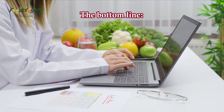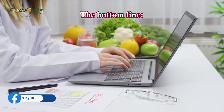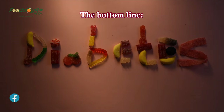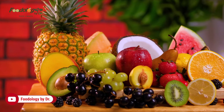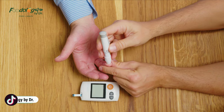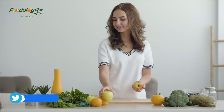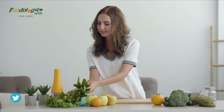The bottom line. Following a healthy dietary pattern is essential for optimal blood sugar management. Whether you have pre-diabetes or diabetes or want to reduce your risk of developing these conditions, including the foods listed above as part of a nutritious diet may help lower your blood sugar levels. However, keep in mind that your overall dietary intake, as well as factors such as your activity level and body weight, are most important when it comes to optimizing blood sugar regulation and protecting against chronic disease.